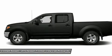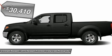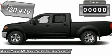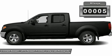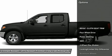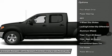This Nissan includes Super Black exterior, KO2 tires, SV Value Truck Package, Fog Lamps, Multi-Zone Climate Control, Auto Dimming Rear View Mirror, Backup Camera, Floor Mats, Heated Front Seats, Toe Hitch, Rear Parking Aid, Security System, Bed Liner, and Splash Guards.